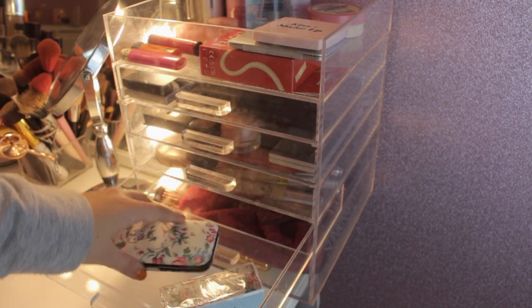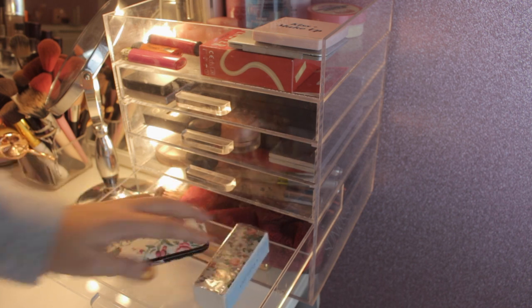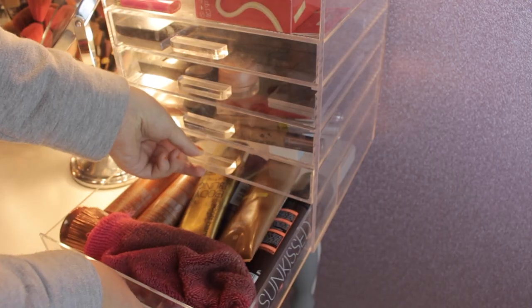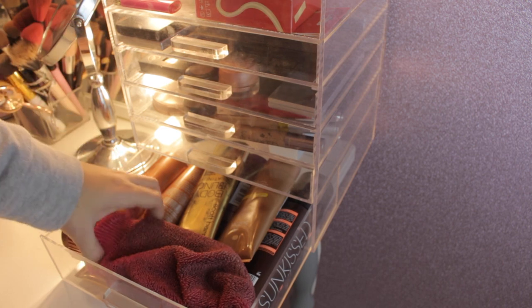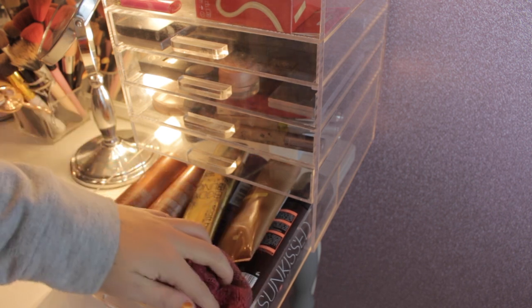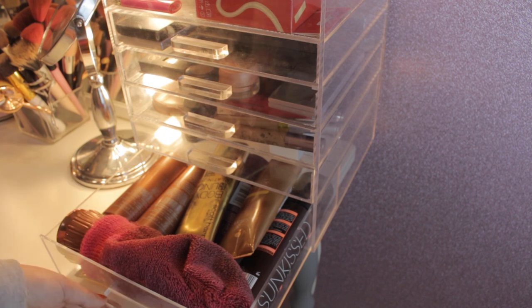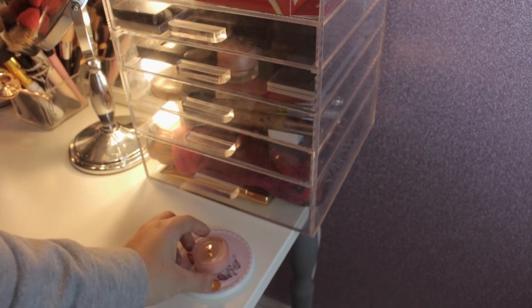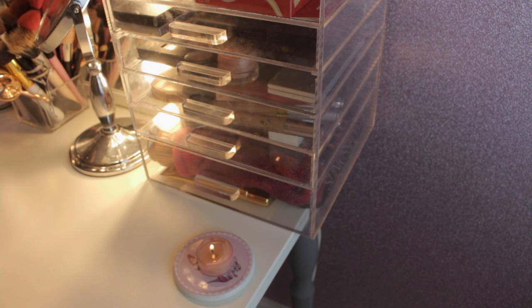The next drawer has a couple of nail bits, both from the Vintage Cosmetics Company — I normally have more nail bits but I've been doing my nails so they're not in there. In the last drawer I've got all of my fake tan stuff: Benefit Hula fake tan, Amy Childs fake tan, a couple more, some body blings, and fake tan remover. Right at the bottom I keep a little pink candle on a coaster so it doesn't burn through — they smell so good.